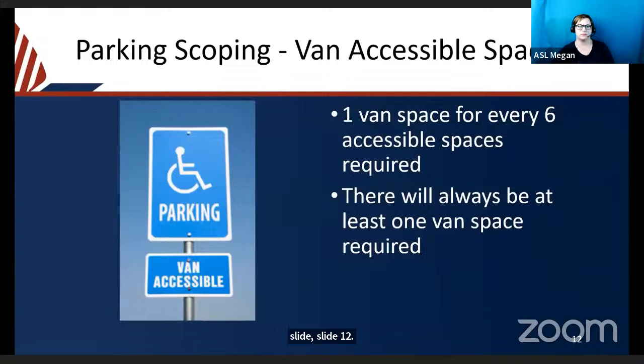Van accessible spaces require at least one space for every six — or fraction of six — accessible spaces to be van accessible. If only one space is required, it will be a van space. Van spaces provide an additional three feet of width to accommodate vehicles equipped with ramps and lifts. This extra space can be added to the parking space or the access aisle. A wider access aisle saves space since two spaces can share one access aisle, and wider spaces can prevent misuse of the access aisle as a parking space.